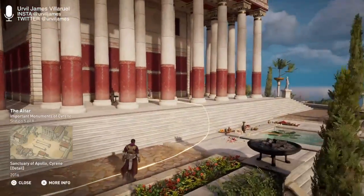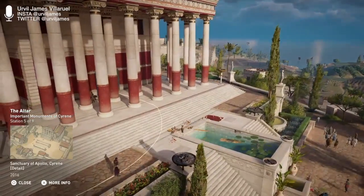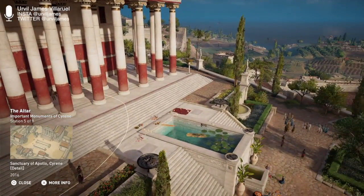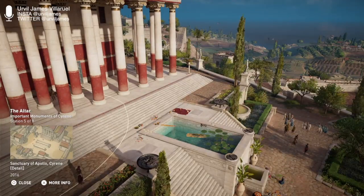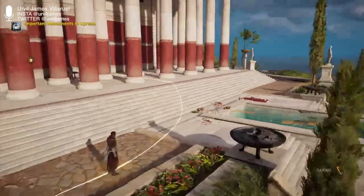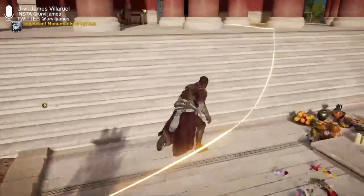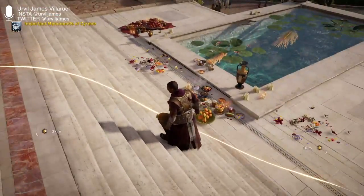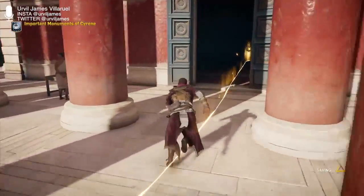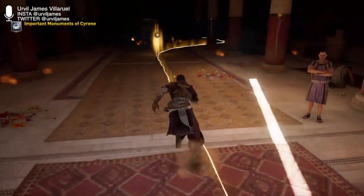The altar was located in front of the temple; both are estimated to be the same age, though restored at different times. Many bulls were sacrificed each year at the altar in honor of Apollo. The imprint in the stone of the ring used to strap the animals down is visible to this day — wow, that's pretty messed up.